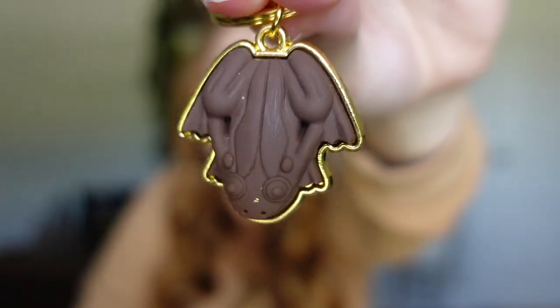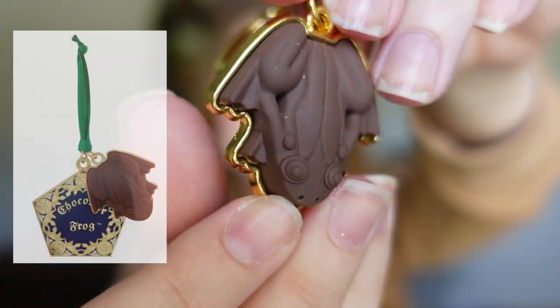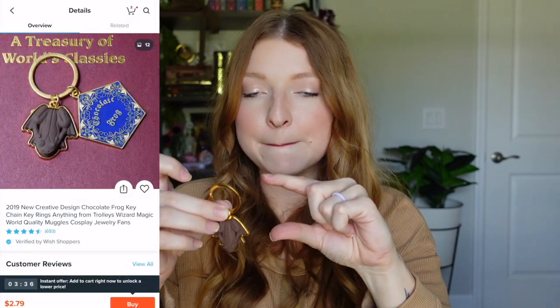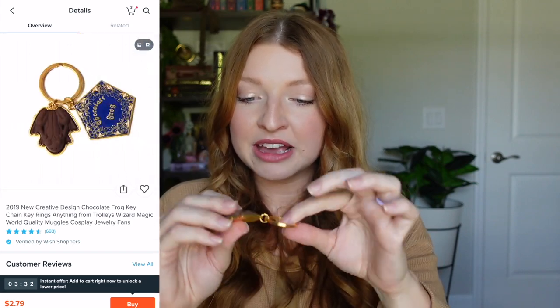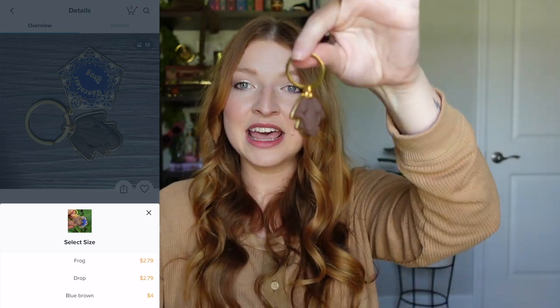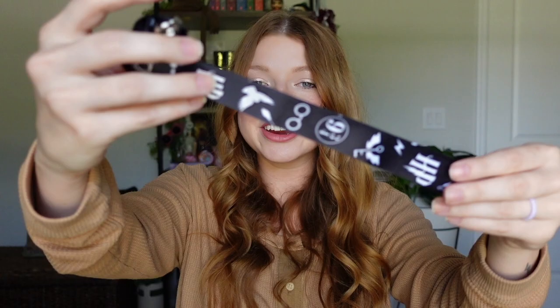Next is a Chocolate Frog keychain — super adorable. They even have a keychain version of this at the Wizarding World in Universal Studios Orlando. The only thing is the website showed it coming with the chocolate frog box, so it's disappointing it didn't include that. The quality is pretty nice — it retailed for $4.48 plus $1 shipping for $5.48 total. You really have to pay attention when purchasing on Wish because the main picture can be misleading.